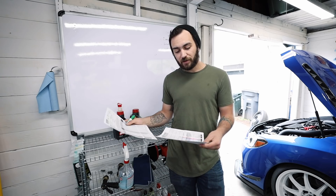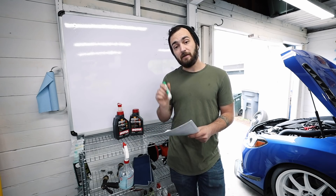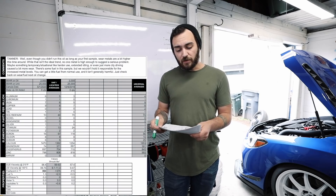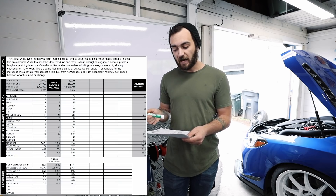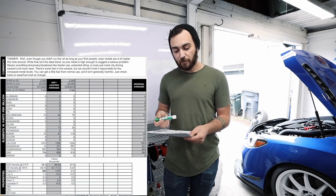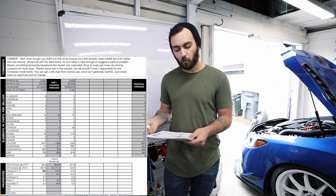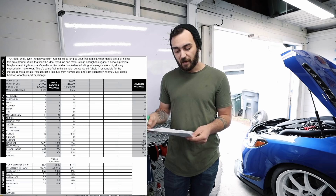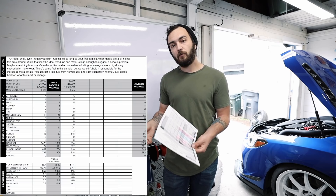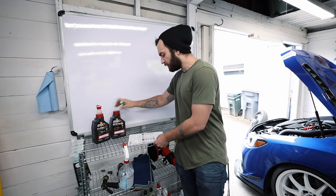Our first report from Blackstone came back exceptionally well — all metals lower than average. With this new Motul report, that's not exactly the case. Blackstone said: 'Even though you didn't run this oil as long as your first sample, wear metals are a bit higher this time around. While this isn't the ideal trend, no one metal is high enough to suggest a serious problem. Maybe something temporary like harder use, extended idling, or more city driving caused a bit more wear. There's some fuel in the sample but it isn't generally harmful.'